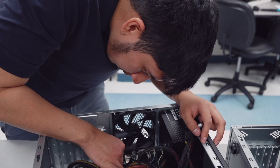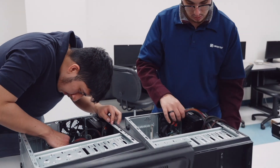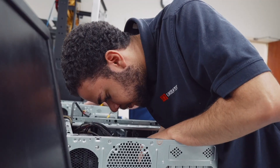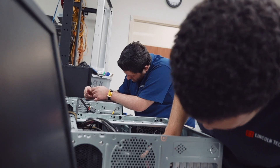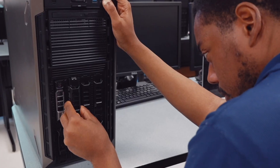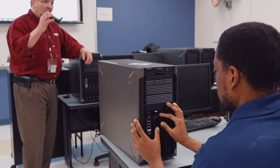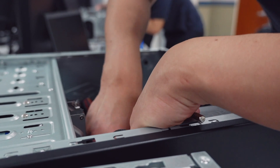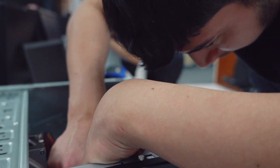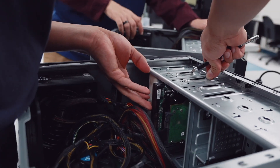Students in the Computer System Support Technician program graduate knowing how to completely take a system apart and fully reassemble it. Along the way, they train in several kinds of software programs and operating systems, along with cloud computing and cybersecurity technologies. This program also heavily emphasizes the networking aspect of information technology, which is a skill sought after by employers across a broad range of industries.